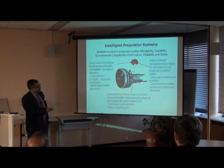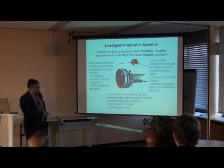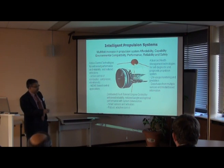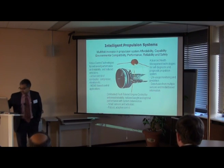The other area is health management technologies, where you have more diagnostics and life usage monitoring. The third part is distributed engine control and robust control. We will talk about all three of these areas in our presentations.